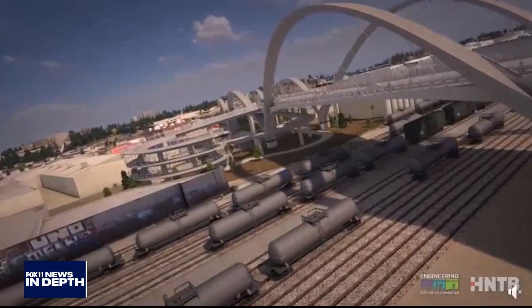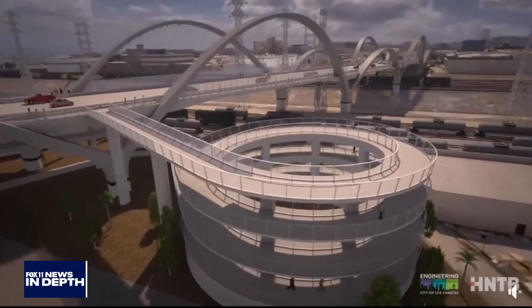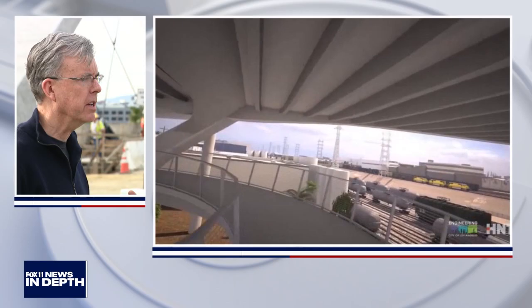Down in Long Beach they just reconstructed the Gerald Desmond Bridge — it's pretty spectacular, a suspension bridge with color-changing lights. This bridge will be iconic too. The old viaduct had a couple of arches over the LA River, but this new viaduct — we've named it the Ribbon of Light — has 10 pairs of arches not just in the center but along the entire length.